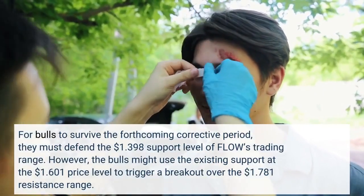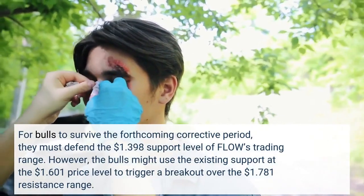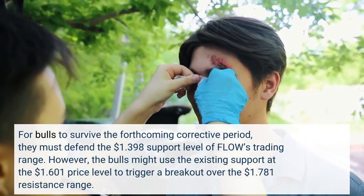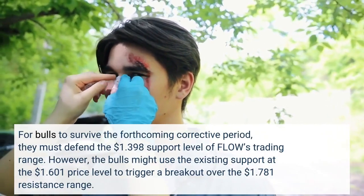For bulls to survive the forthcoming corrective period, they must defend the $1.398 support level of Flow's trading range. However, the bulls might use the existing support at the $1.601 price level to trigger a breakout over the $1.781 resistance range.